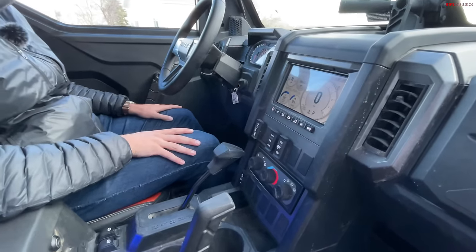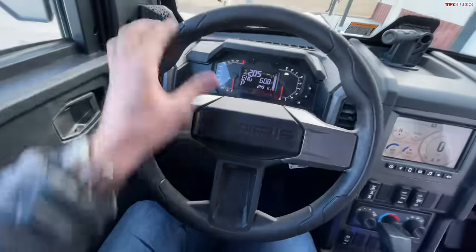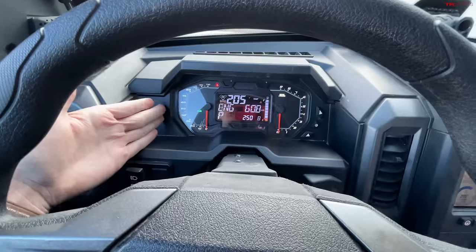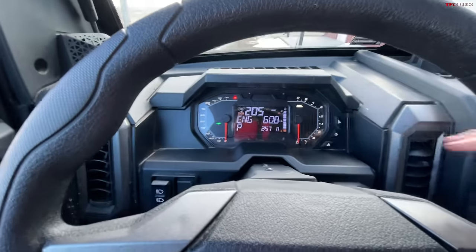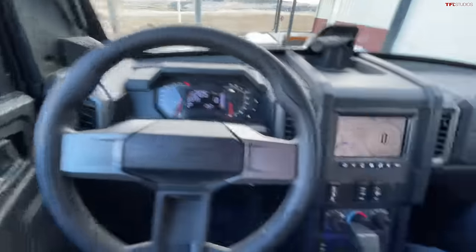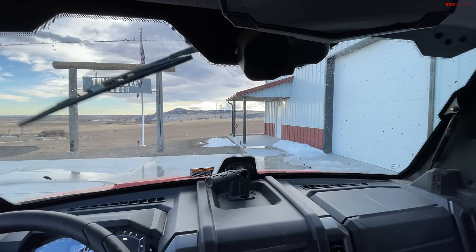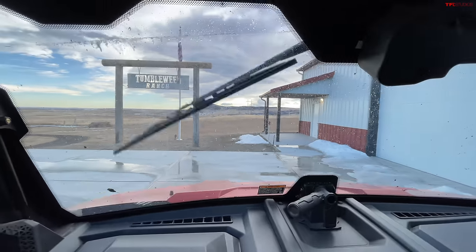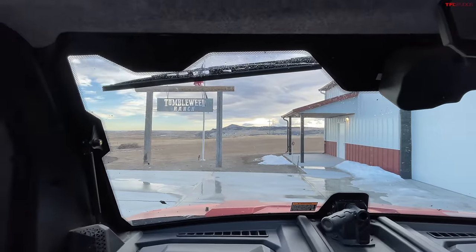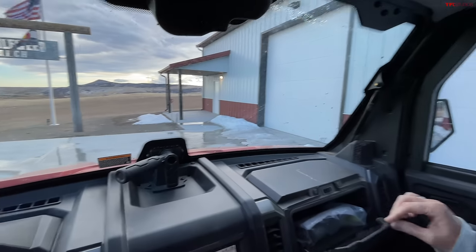We've also got the Ride Command system, which gives you phone integration, navigation, and front and rear-facing cameras. Turf mode is essentially one-wheel drive so you don't tear up the grass with the locking diff. We have EPS power steering, full instrumentation with speedometer and tachometer, and engine temperature in the middle. There's also a wiper — we tried the squirter, though it does tend to squirt up onto the top of the vehicle. One design downside is that going through a lot of water and mud, it dribbles off the top-mounted wiper. The windshield does fold open and there's a glove box.